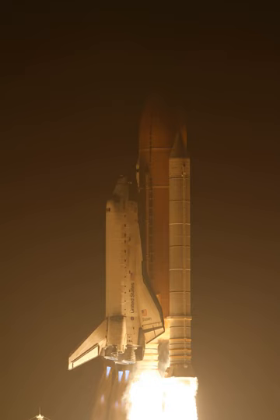The mission marked several milestones: the 162nd NASA manned spaceflight, 131st shuttle mission since STS-1, 38th flight of Discovery, 33rd shuttle mission to the ISS, 106th post-Challenger mission, 18th post-Columbia mission, 35th and last night launch of a shuttle, and the 22nd night launch from Launch Pad 39A.